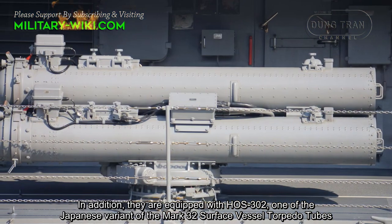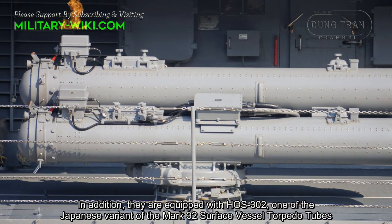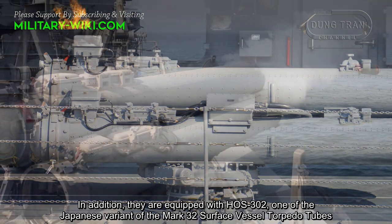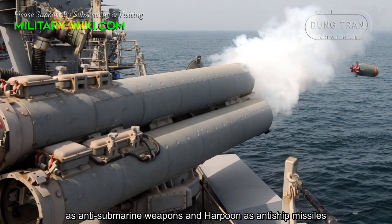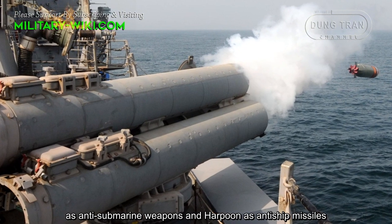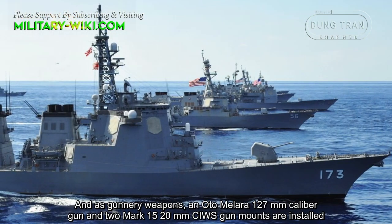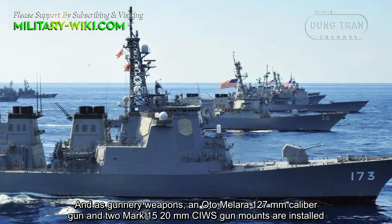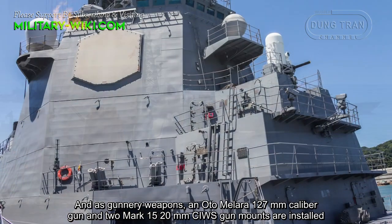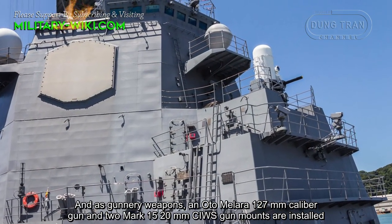In addition, they are equipped with HOS-302, one of the Japanese variants of the Mk 32 surface vessel torpedo tubes, as anti-submarine weapons, and Harpoon as anti-ship missiles. As gunnery weapons, an OTO Melara 127mm caliber gun and two Mk 15 20mm close-in weapon systems are installed.